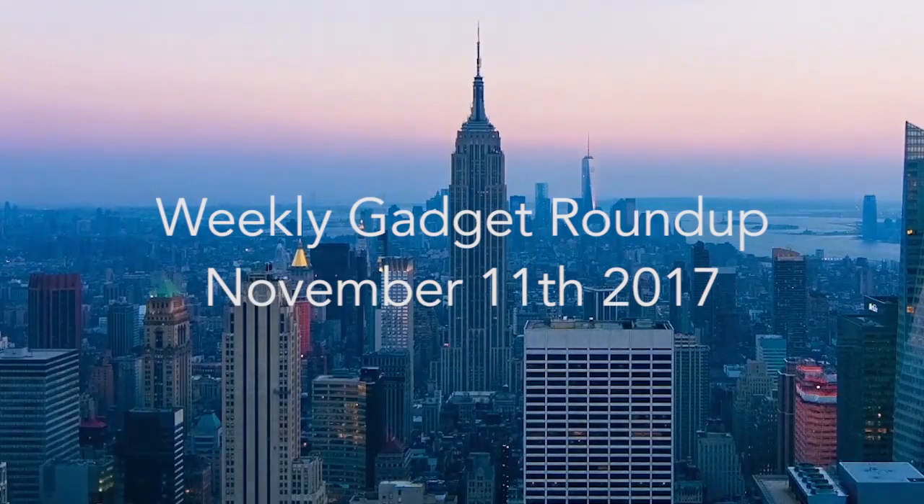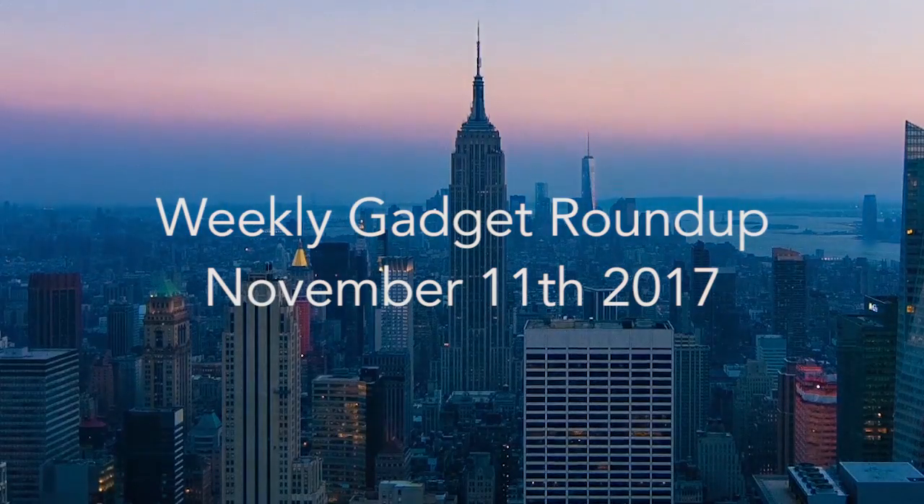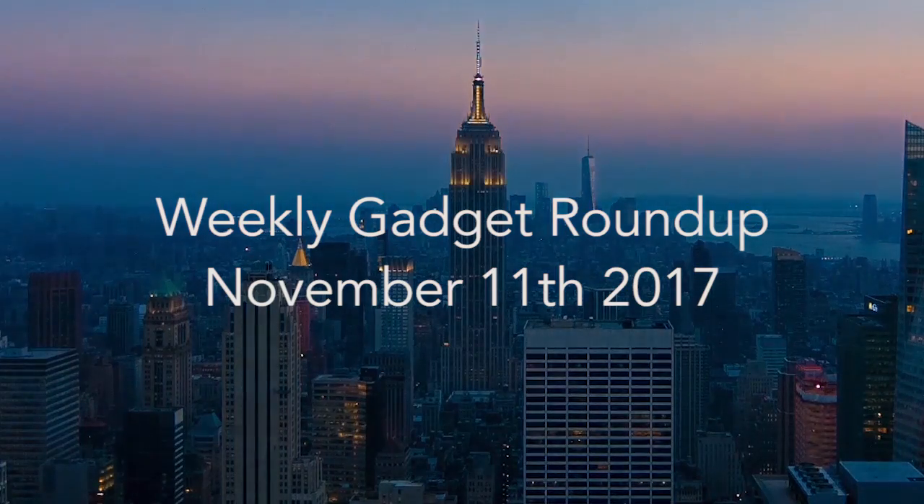Hi there, this is Wes with the Gadget Flow and welcome to our Gadget Roundup for the week of November 11th, 2017.